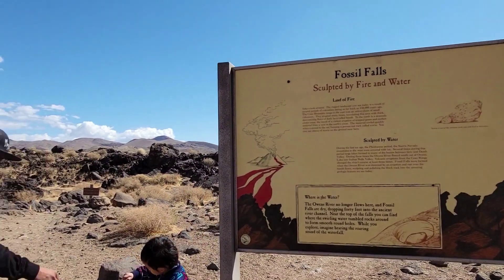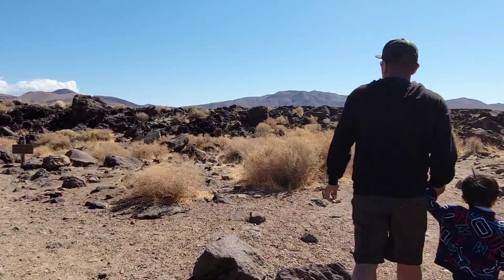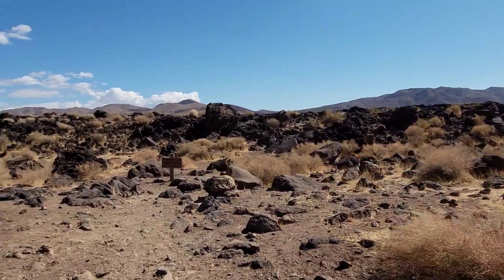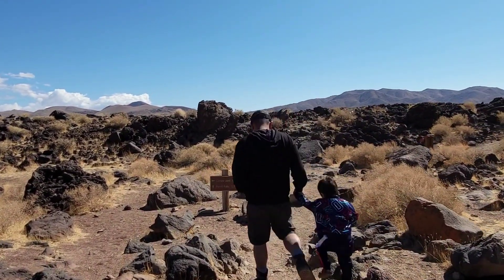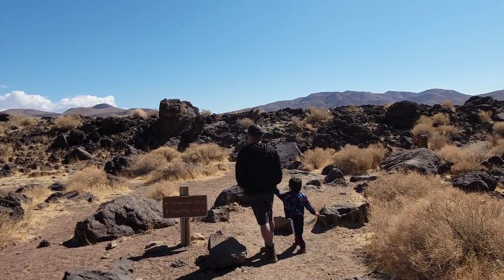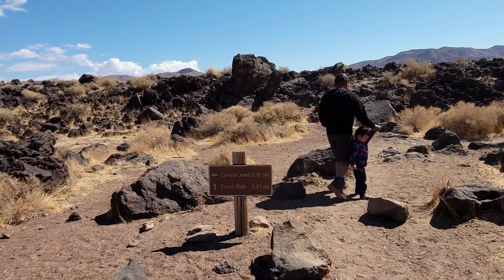We're going to go and do some discovery and see what we can find. We're going to go hiking down there, following the path. There are already pathways and signs that will navigate you to the area we want to see. Specifically, we're going to Fossil Falls, and that is 0.2 miles — a quick walk.